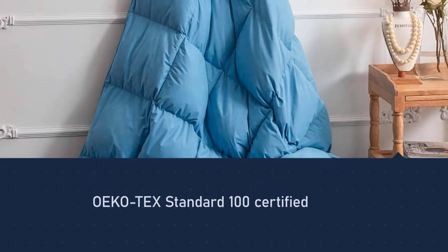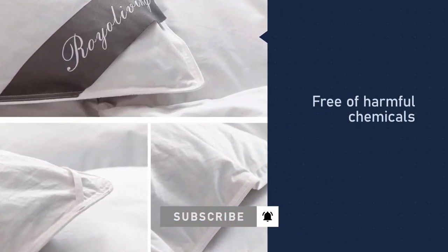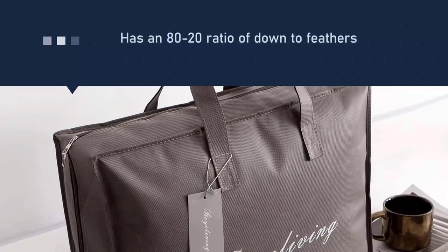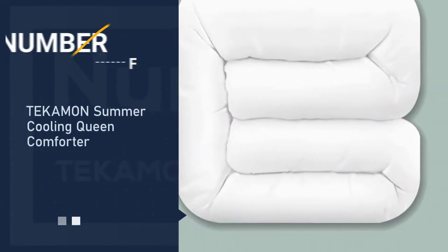The quality of the cotton ensures that this comforter will be plenty durable, and the cotton is so soft that it won't rustle with movement. On the inside, this Royal Living duvet insert has an 80/20 ratio of down to feathers. The stitching in the shell keeps the down and feathers evenly mixed.